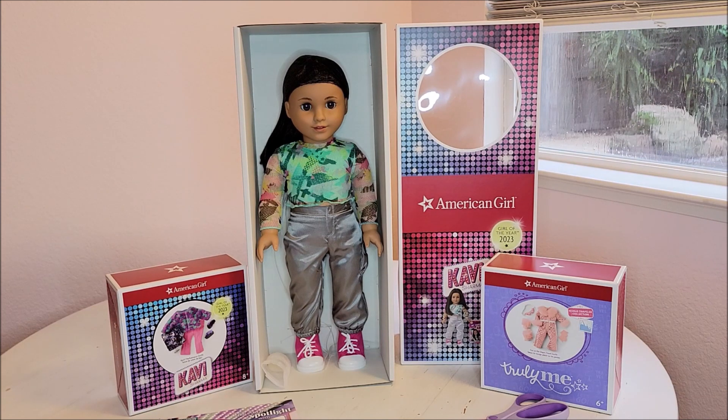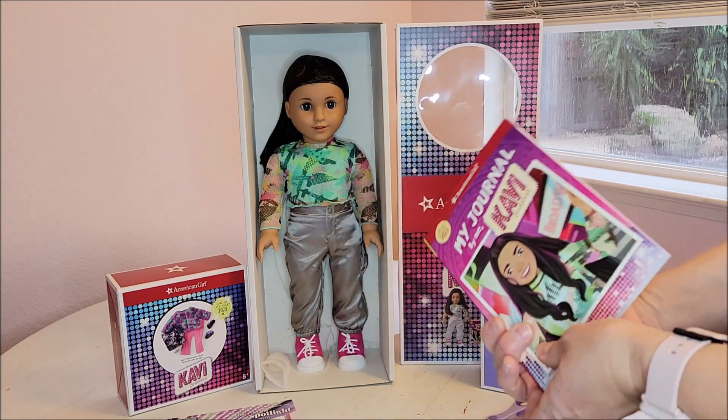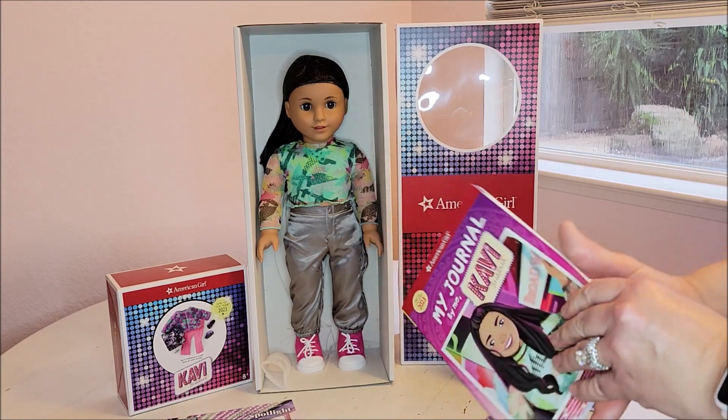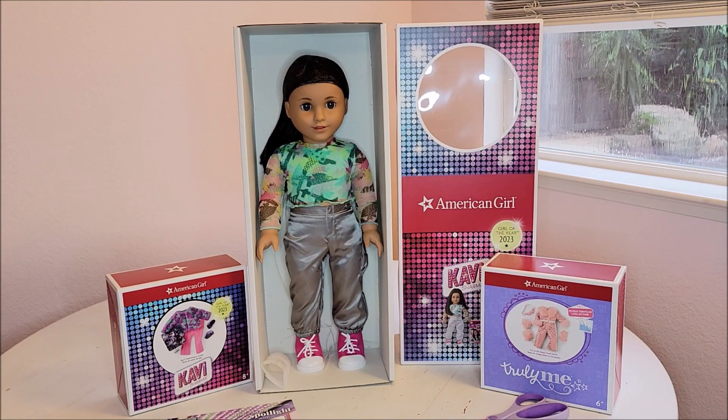I started taking Kavi out of the box and realized my camera wasn't recording. She does come with this journal, and I've heard a little bit of disappointment — it's just a journal and not quite the meet book that everybody is used to getting. I believe the book will be out later this year and it will be $13.99 hardbound.